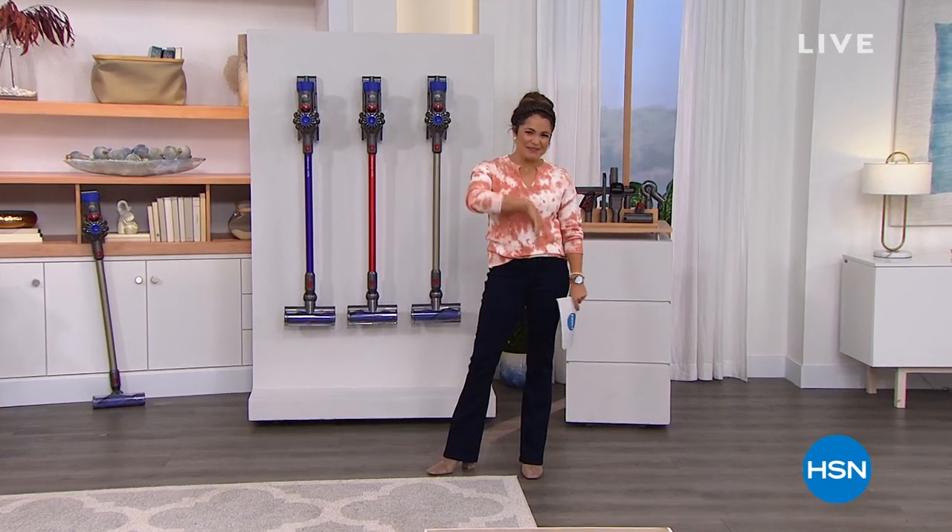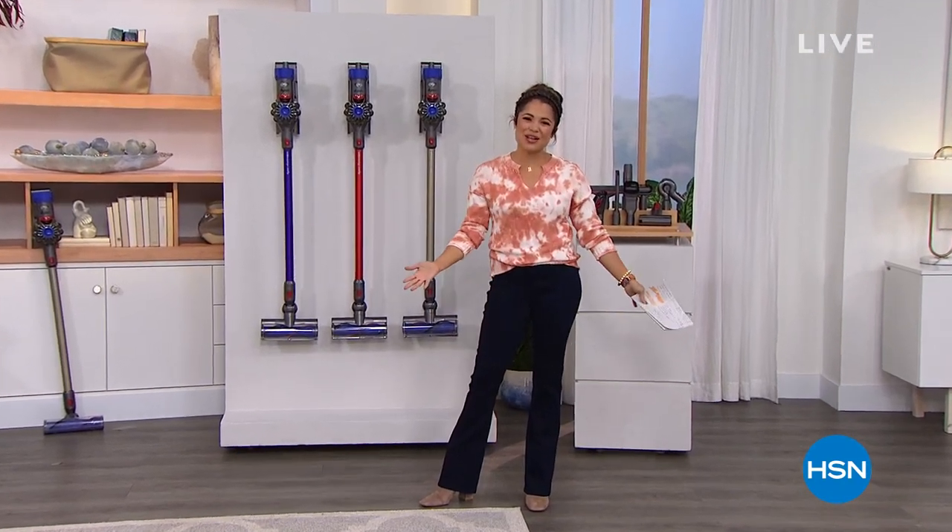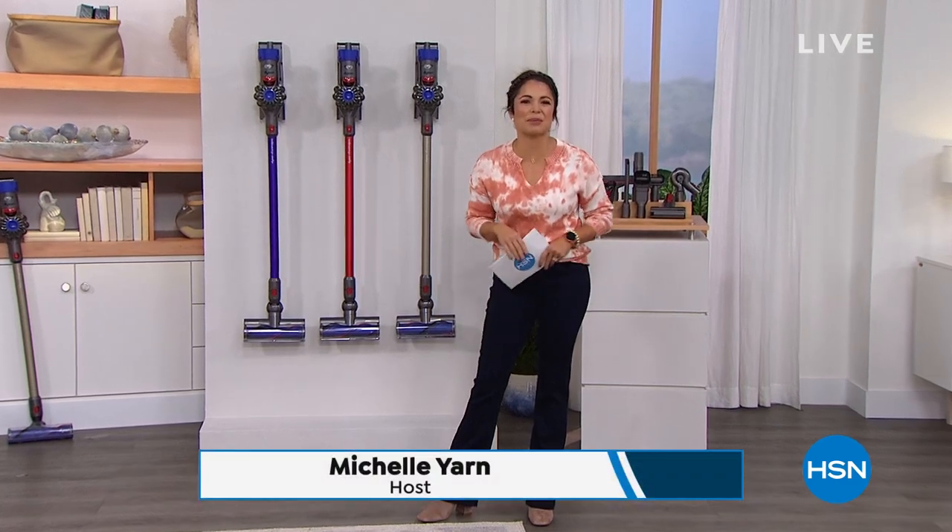Hey, happy Saturday, everybody. Welcome in to HSN. My name is Michelle Yarn. So happy to be here doing some shopping with you today.